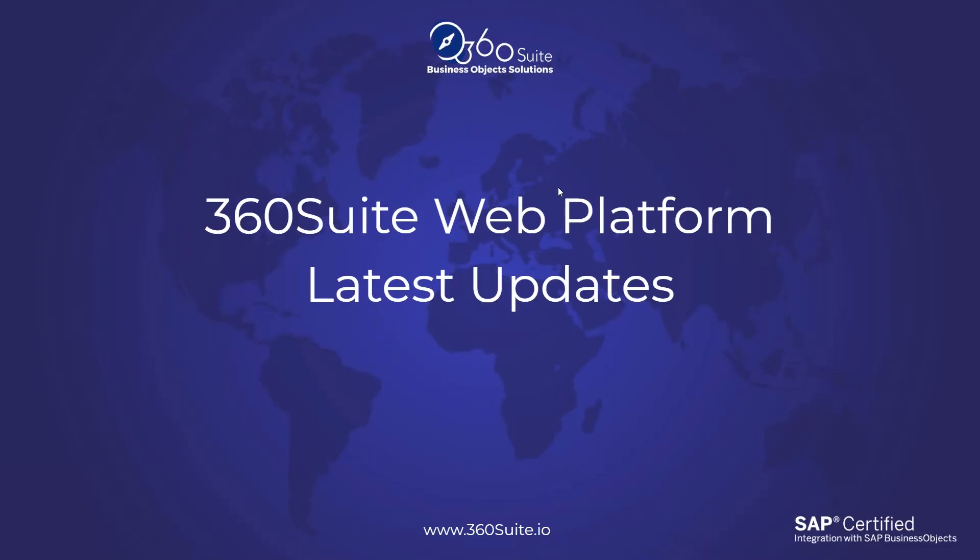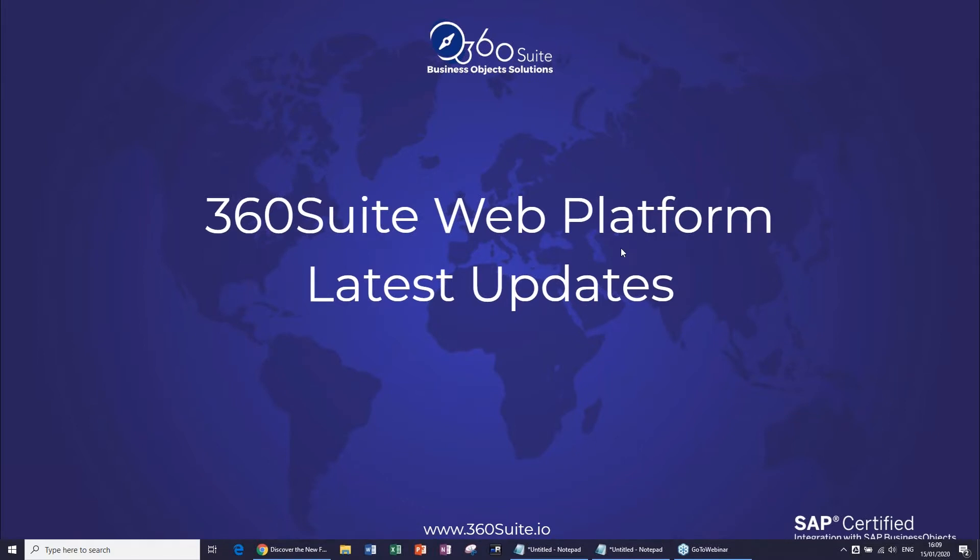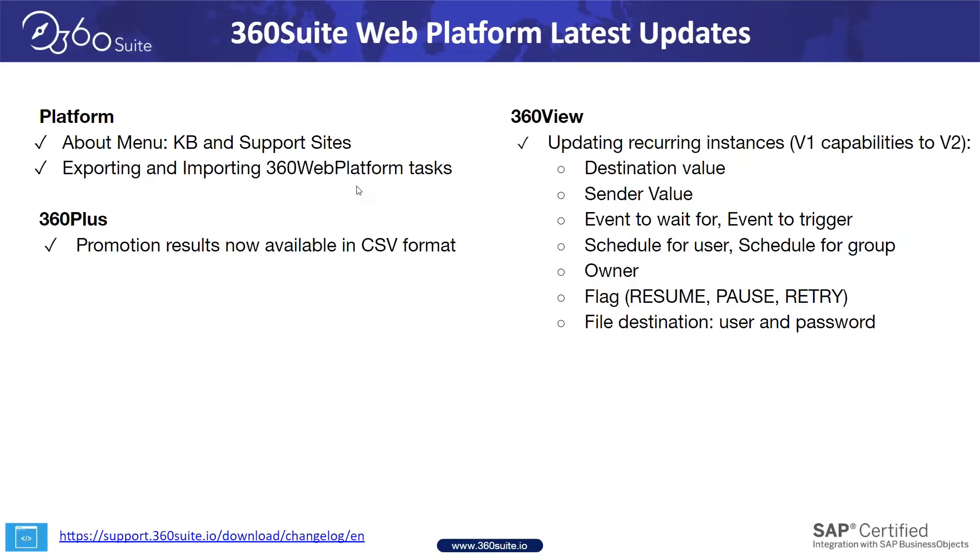Let's jump to the latest updates with the web platform — there are a lot this quarter. The first section covers updates on the platform itself, then 360 Plus and 360 View, followed by 360 Bind. For the web platform, we've added information in the About menu including a direct link to the support website and Academy content, and we've added the ability to move 360 Web Platform tasks from one environment to another.